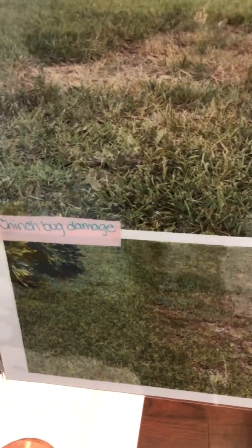In just a couple of weeks these little guys can completely destroy your new lawn. So if you're noticing this in your new lawn you must contact your pest control company immediately so they can come out and put an insecticide down.